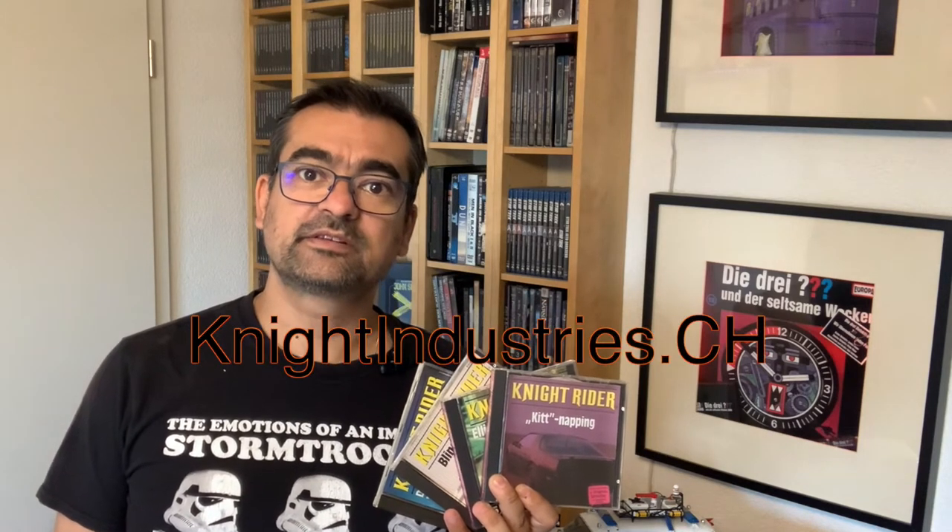How much more can you tell about the Knight Rider audio plays? Well, obviously enough to justify part 3. Today is exclusively about the CDs and I will take a very close look at them.